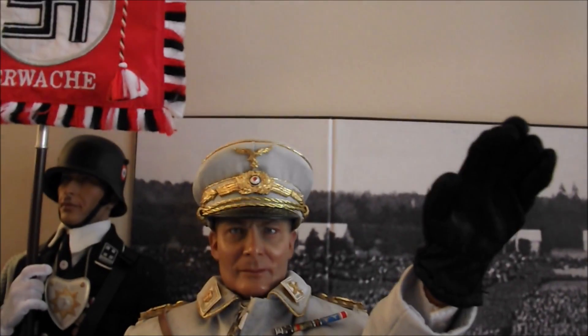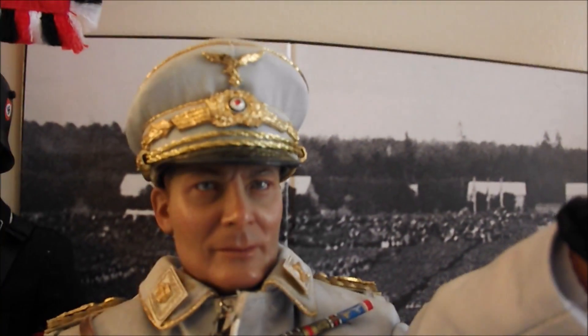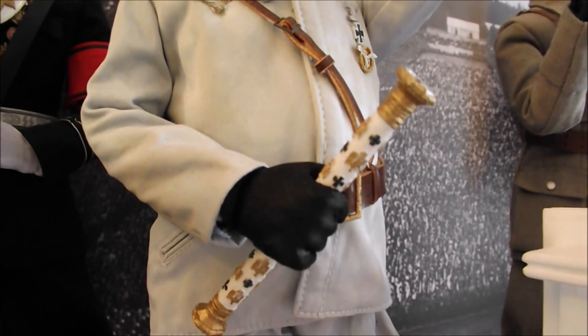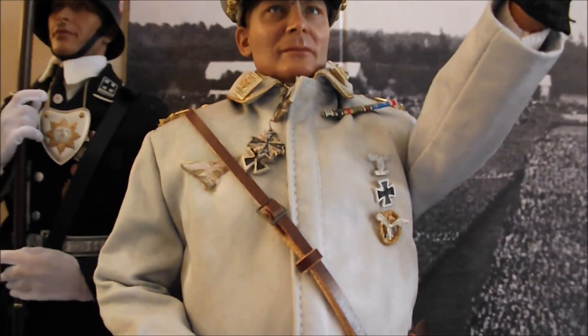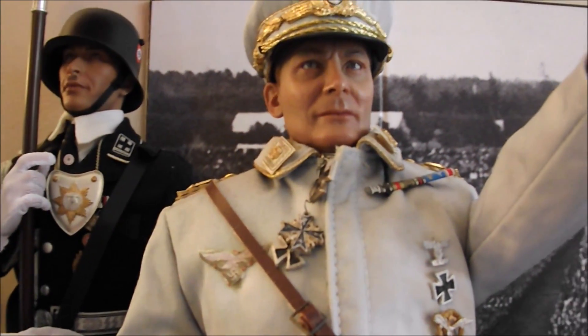Another older figure from 3R — Goering. Reich Marshal of the Luftwaffe. There is his Field Marshal's baton, a collection of medals, and a couple of Iron Crosses thrown in there.